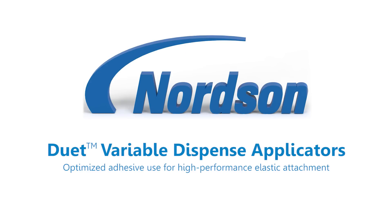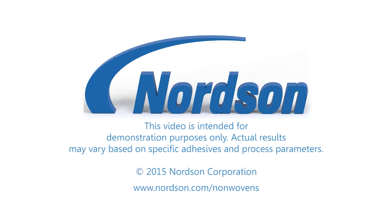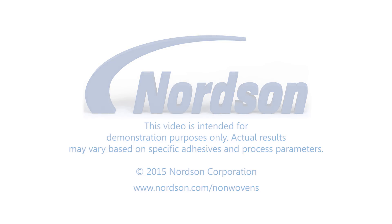For more information on Duet applicators or any of Nordson's solutions for disposable hygiene product manufacturing, please visit www.nordson.com/nonwovens.